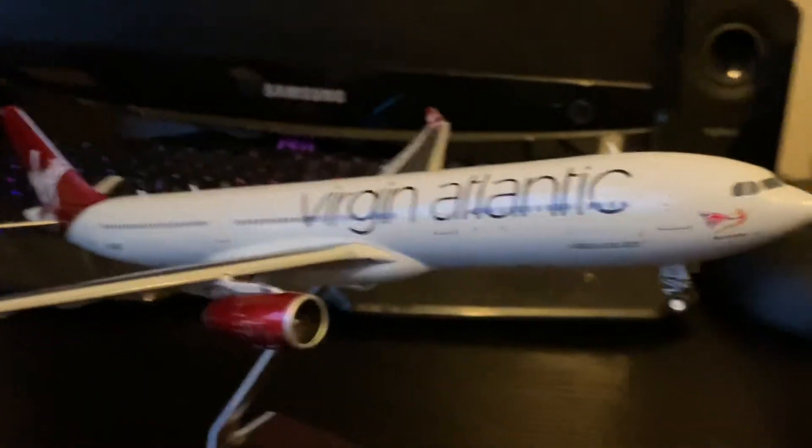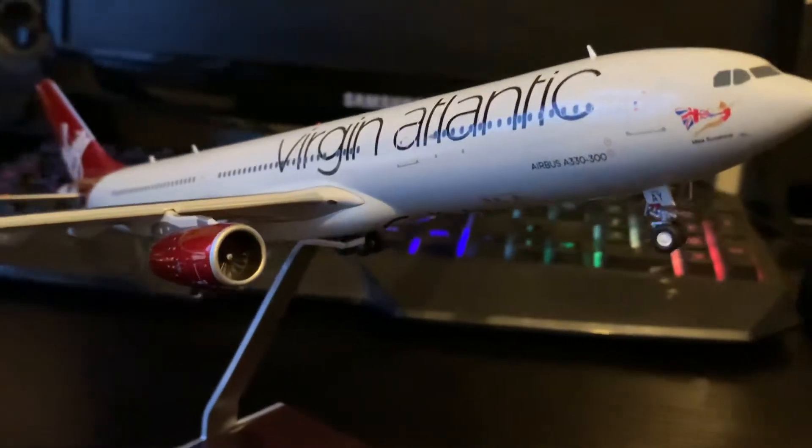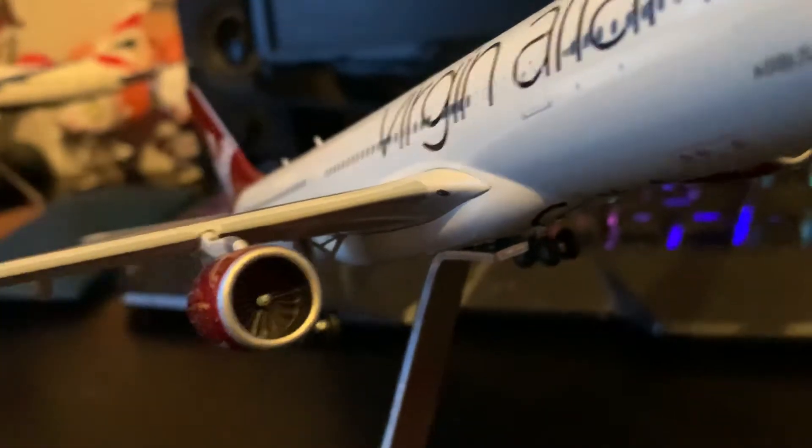Here's the stand. Before I show you the bottom — there's the stand. Engines again are so detailed — in fact, they turn.